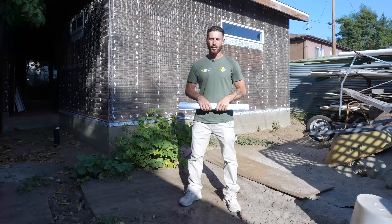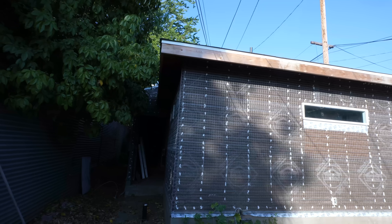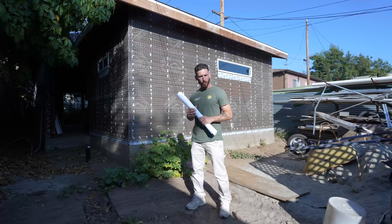Hi everyone, Alex here with LACCS. Today we are in Los Angeles where we're building this ADU — one bedroom, one bath, about 550 square feet. Let me show you the inside.